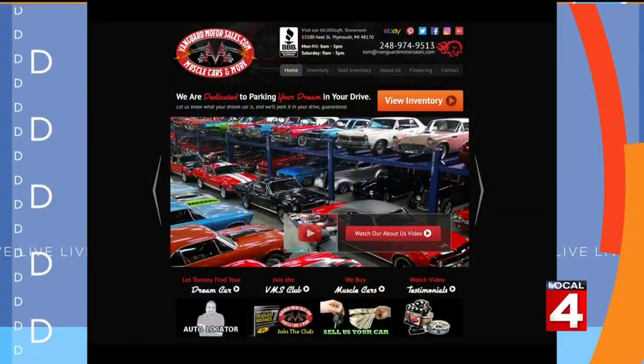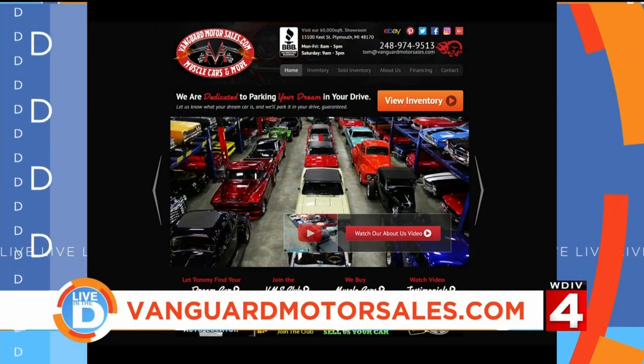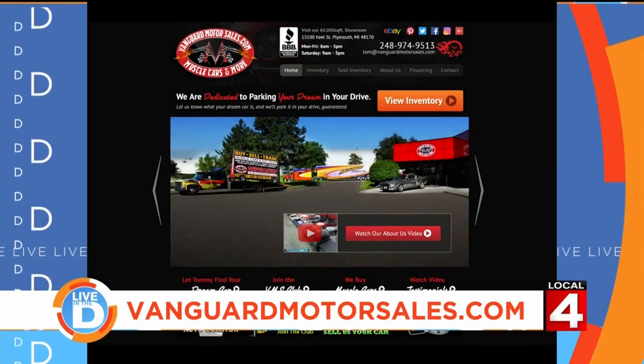Let's go back inside, you guys — we have a drag race to attend. Vanguard Motor Sales is located in Plymouth off Five Mile Road between Sheldon and Beck Roads. For more information, visit their website, VanguardMotorSales.com. And like Jason, you may just drive away and never come back.